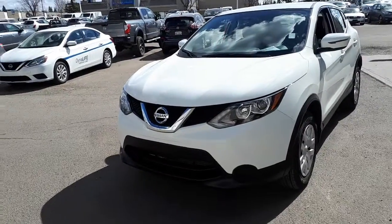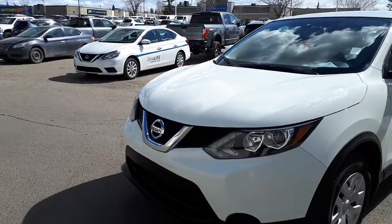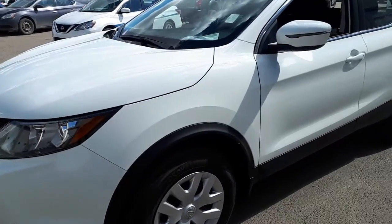Hi Deidre, it's Mark here from Sherwood Nissan. This is a 2018 Qashqai that you inquired on.